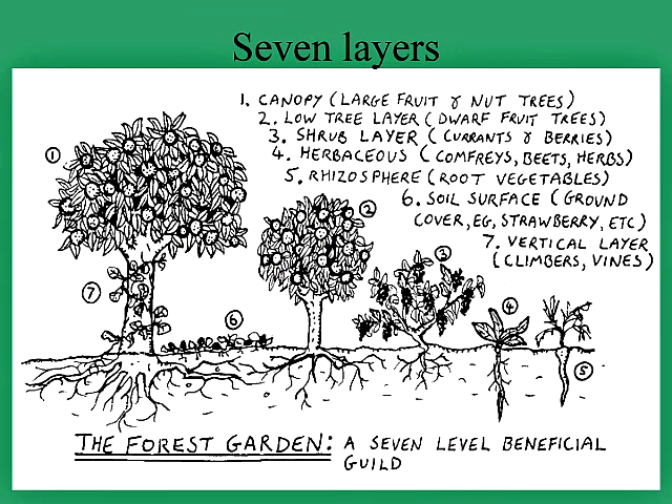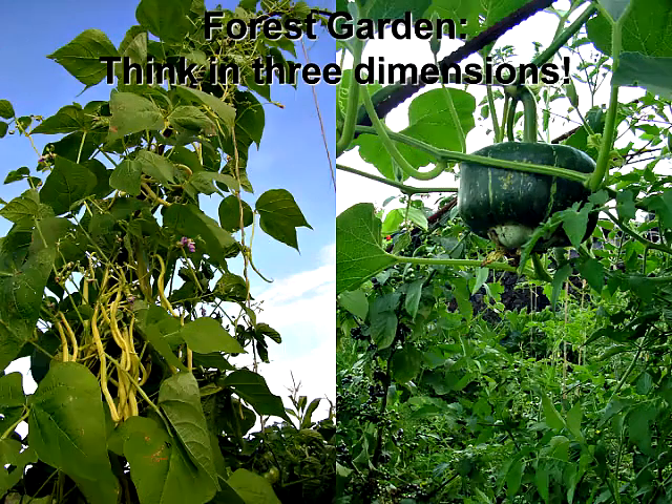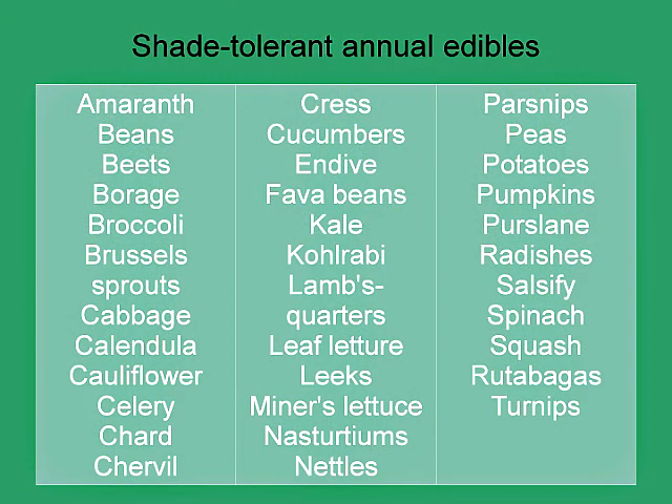Another exciting way of thinking about a garden is to mimic a natural forest system — the forest garden. In a forest garden you think three-dimensionally, with seven or several layers of different plant heights: small herbaceous plants, ground covers, root crops, vegetable crops, berry shrubs, and fruit trees of mid and tall sizes. The forest garden utilizes not only different heights but different light levels, so you can utilize all kinds of shade-tolerant annual edibles.